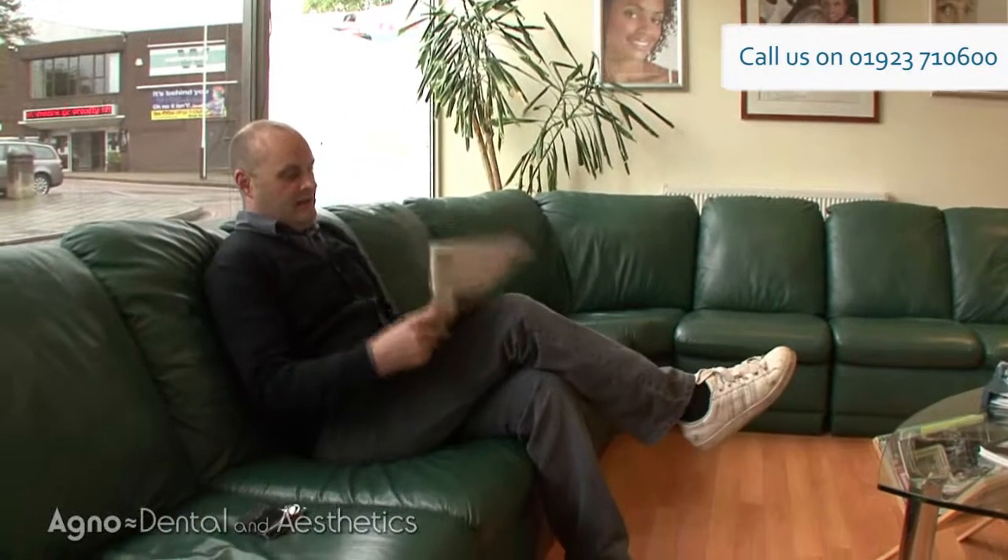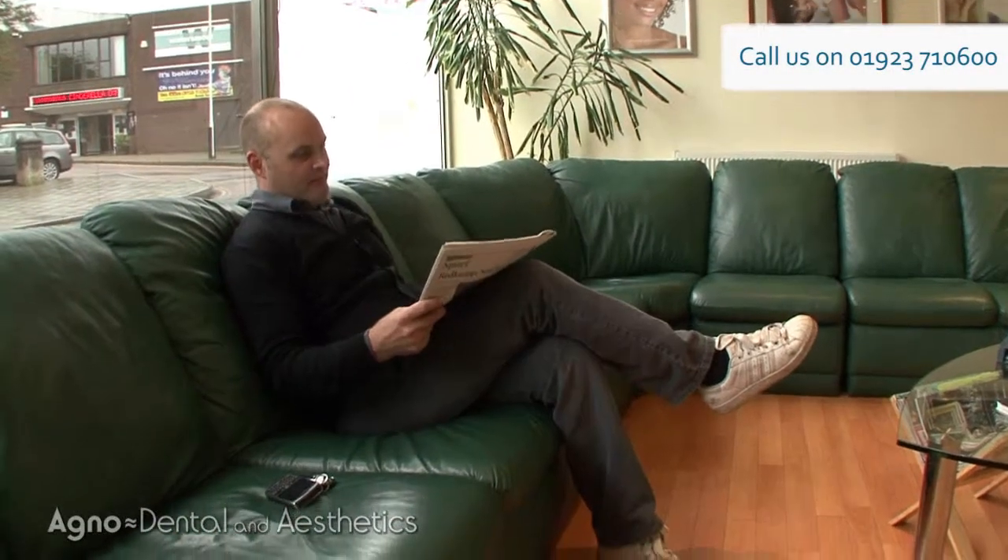Going back probably two years, I knew I was having a problem with my teeth and that they were wearing away quite badly. I think in the trade they call it a grinder, and I'm a grinder.